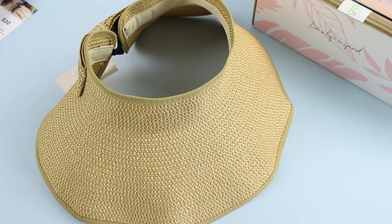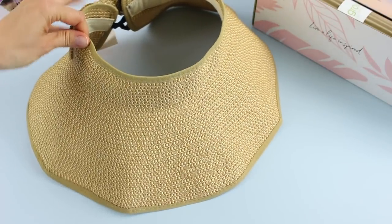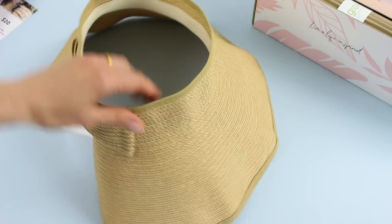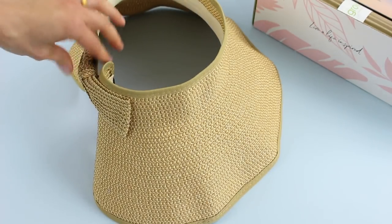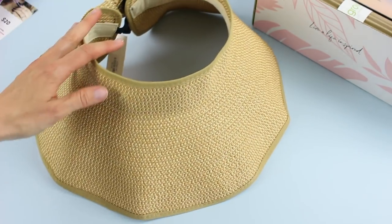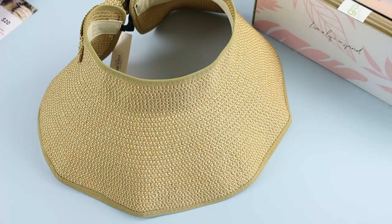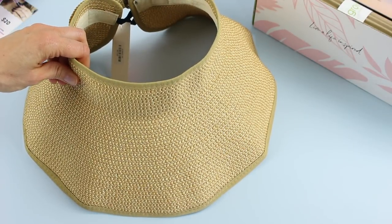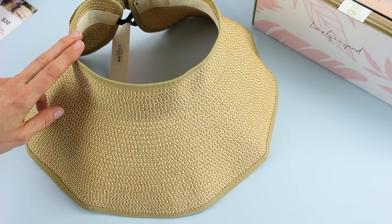This is the cutest packable straw visor. This retails for $20 and it is pretty stinking cute. I've been making an effort to wear more hats lately, and what I love about this one is that it is packable — you can roll it up and put it in your suitcase. When I go on trips, that's one thing that always prevents me from bringing those big old floppy hats: I just don't like to pack them. So I do love the convenience of this one.